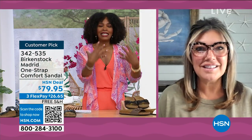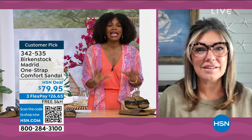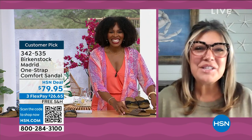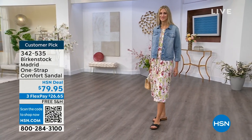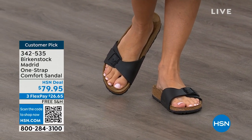You were talking about it being dainty on the foot, and we cannot get enough of the Madrid. We're seeing a huge resurgence of this shoe. Everyone is starting to pick up the Madrid — people are loving this easy, elegant style.